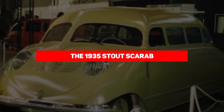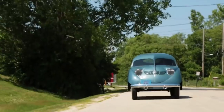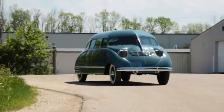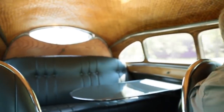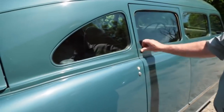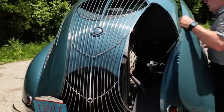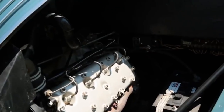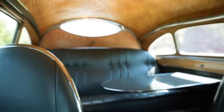Our next entry is the 1935 Stout Scarab. Chrysler is known as the inventor of the minivan, and the concept goes back far beyond the first Dodge Caravan to the 1935 Stout Scarab. Only nine Stout Scarabs were produced, making the surviving examples prized collector cars. It was rear-engine and rear-wheel drive, with unibody construction. The Scarab had seating for six in its well-furnished cabin, and it included polished wood trim, a headliner made of wicker, and a card table.